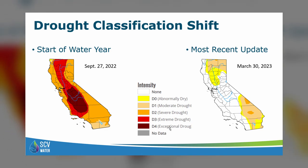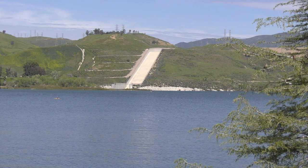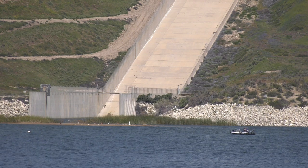California's drought outlook has improved, but groundwater and major water reservoirs like Castaic Lake will do much of the heavy lifting throughout the summer.